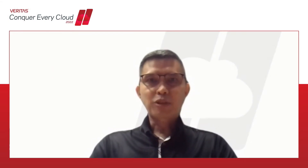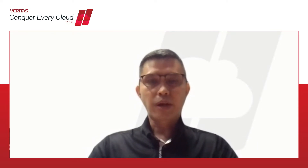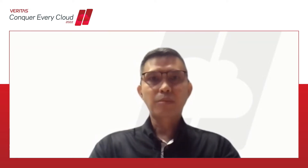Good day everyone, my name is Chek San, Technology Practice Lead for Data Protection in Veritas. My focus is on Enterprise Veritas Backup Solutions. You have heard a lot from Andy as well as from Jeff about NetBackup 10. So without further ado, let's proceed with the session presentation.